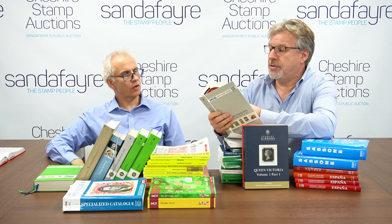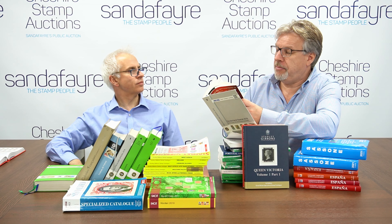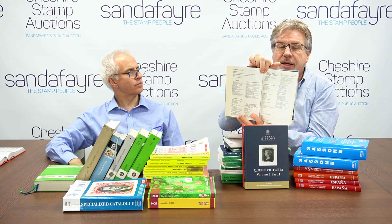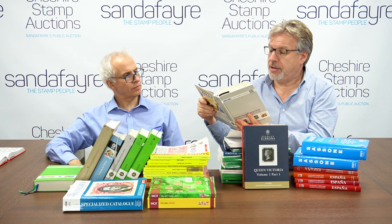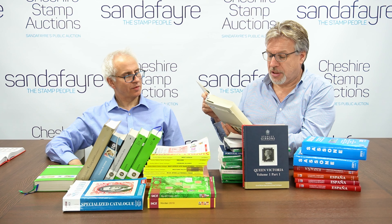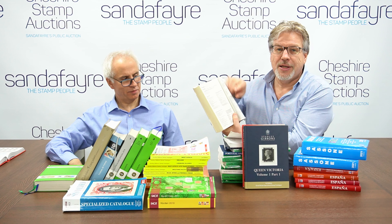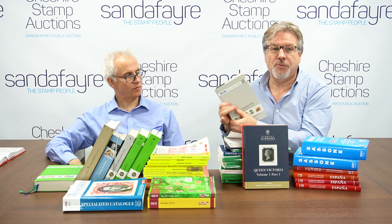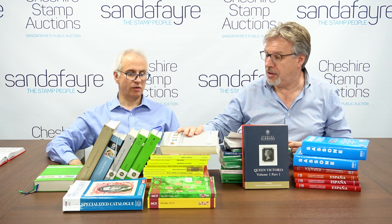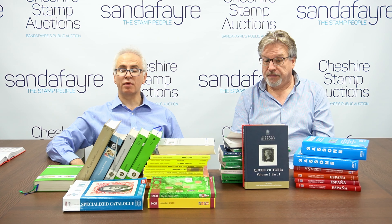There are so many pitfalls in collecting German material. At the back of the Michel German specialised catalogue, there is a listing of all the active experts for each area of Germany — the BPP accredited experts with their addresses and details, so you can get stamps authenticated. Again, lots of scholarly work in that, and it's all about reading the additional information tucked away at the front, which is invaluable.